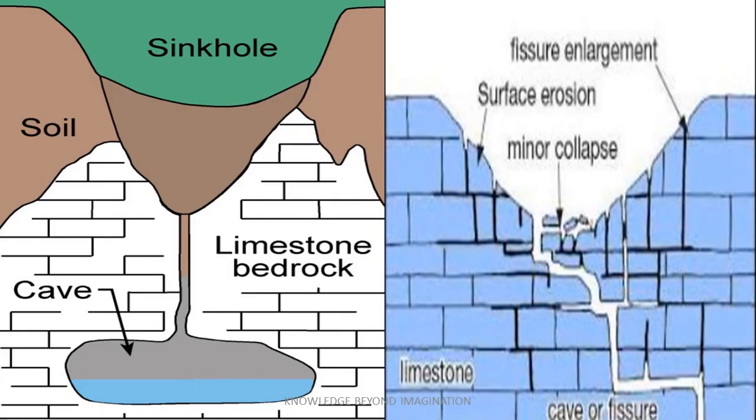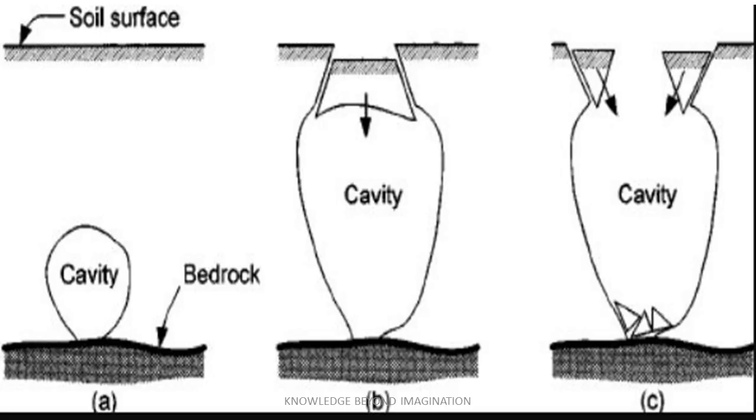On the other hand, natural sinkholes form over thousands and sometimes millions of years. They are commonly found in areas with a lot of limestone, dolomite, or gypsum — rocks that can be easily dissolved by groundwater — resulting in the creation of underground cavities. As these cavities grow larger, the surface layer of the ground, often soil or clay, remains intact, forming a kind of roof over the cavity. Eventually, the surface layer can no longer support its own weight and it collapses into the cavity below, forming a sinkhole. And just like that, the solid ground can unexpectedly turn into a menacing pit.